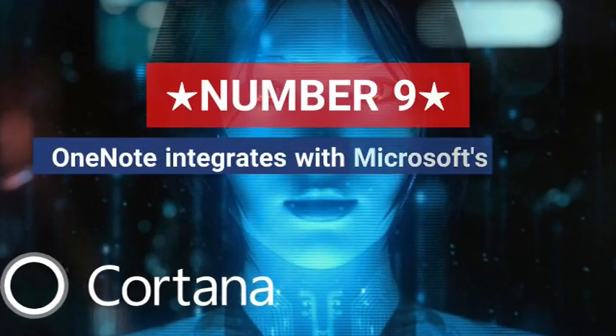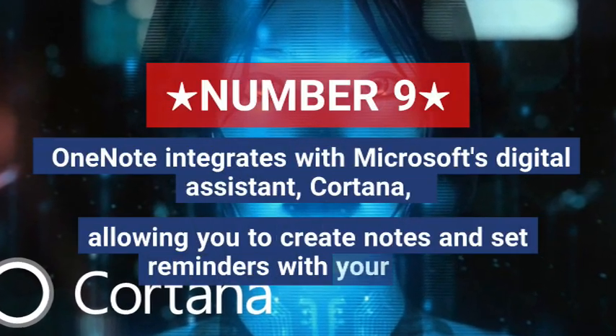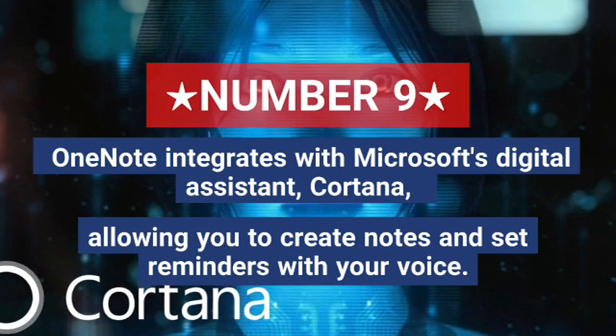Nine, OneNote integrates with Microsoft's digital assistant Cortana, allowing you to create notes and set reminders with your voice.